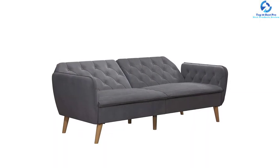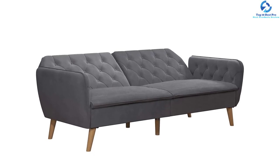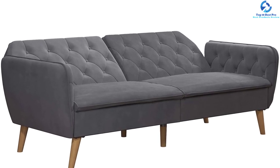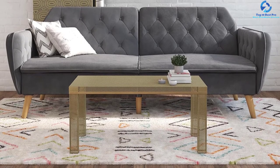It is made using a sturdy wooden frame filled with high-density foam and memory foam for great comfort. It has a multi-functional design where the back can be easily reclined to lounging and sleeping positions. The product ships in just one box and is simple to assemble.